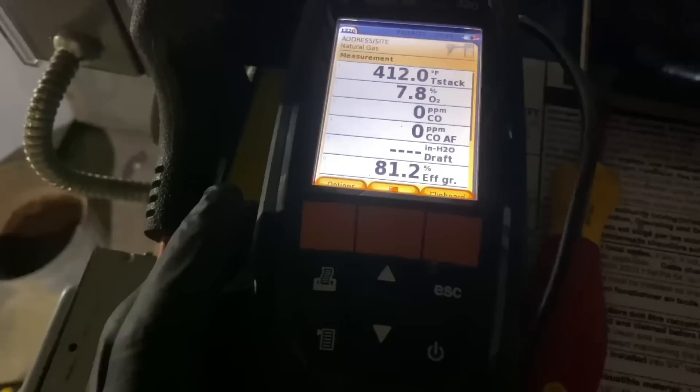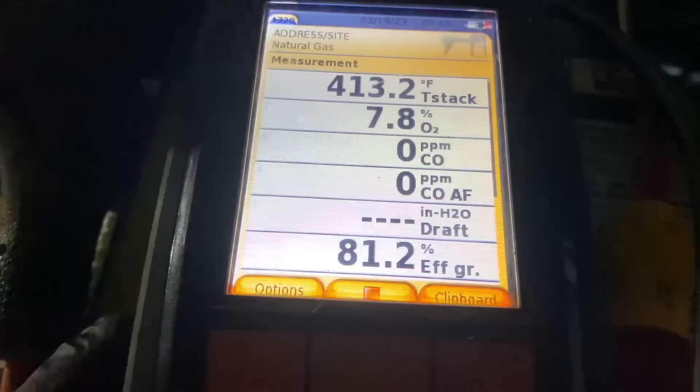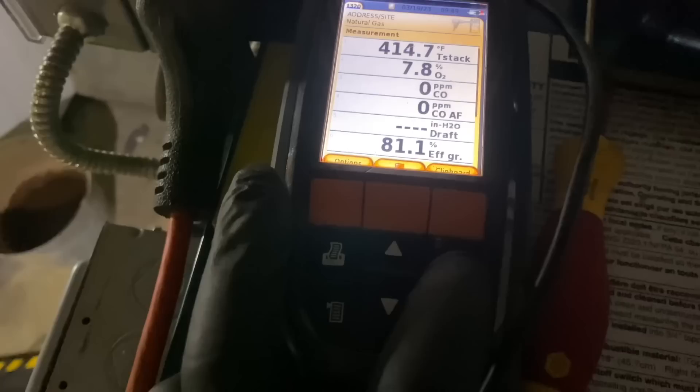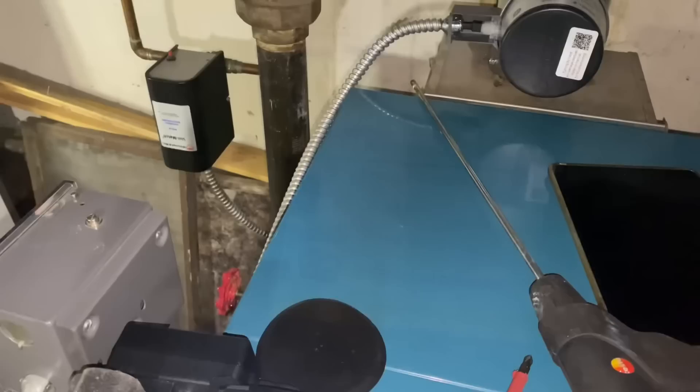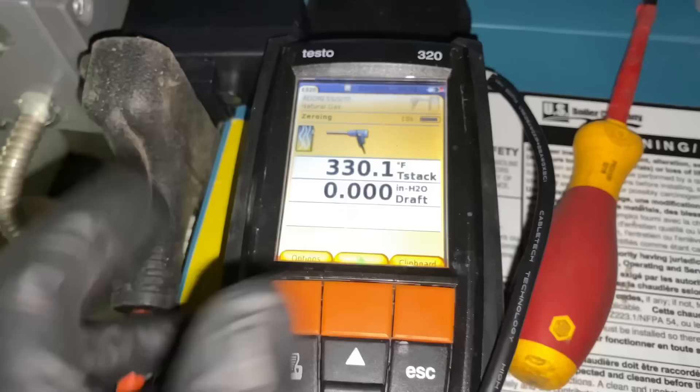With combustion results saved, Mike hits escape and sets up to test for draft. He pulls the probe out to zero it out — careful not to set it on carpet since it's hot. He navigates to draft mode, hits OK, and it zeros for 11 seconds. Once that's done, he'll stick it back in and test draft. The result shows positive draft — meaning air is coming toward the boiler rather than being drawn out — and that isn't good.